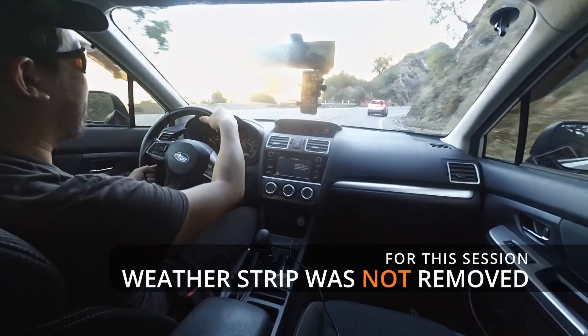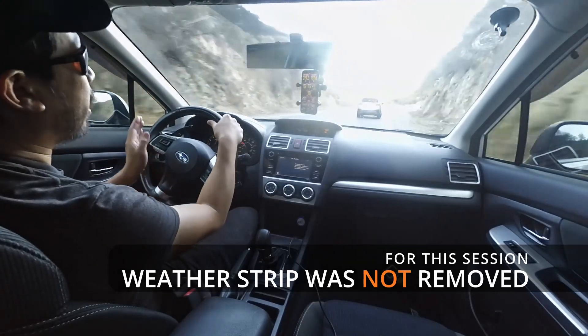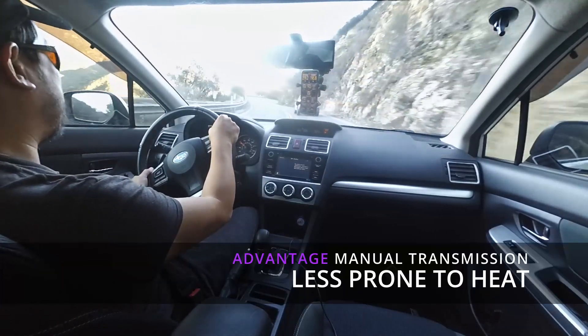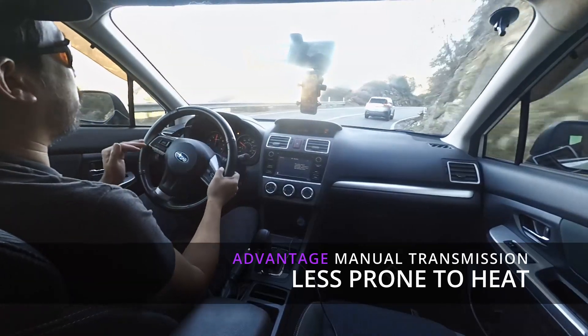But until it gets hot, it gives you very, very good performance. Any automatic transmission is going to have this problem. So you can't just bag on the CVT.